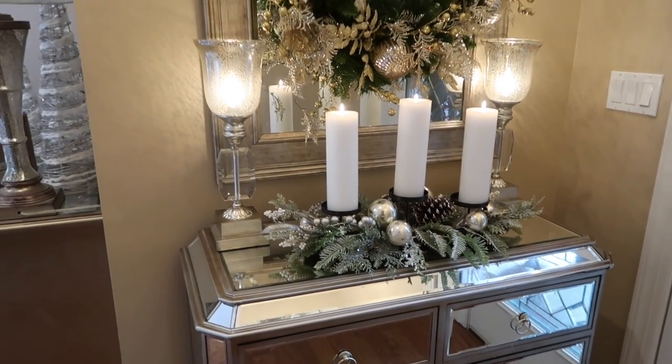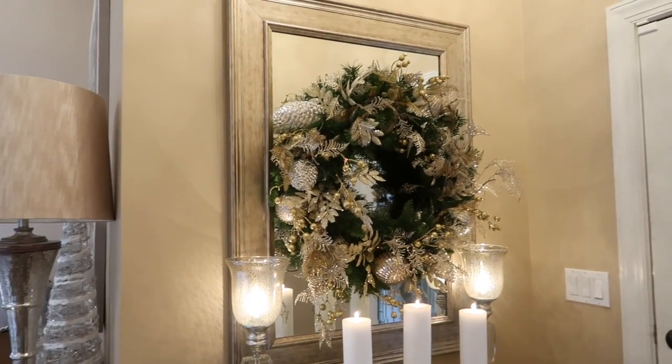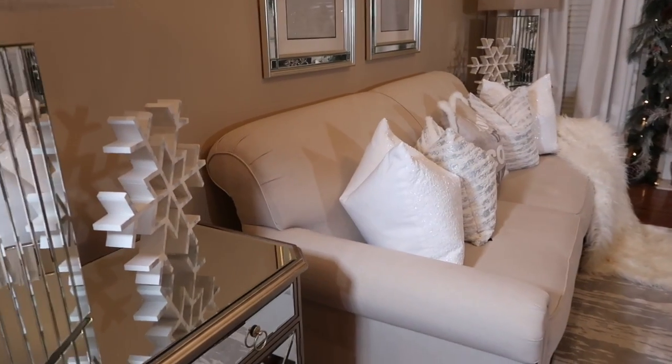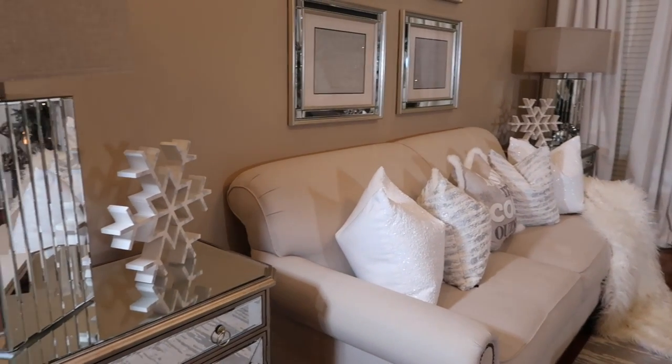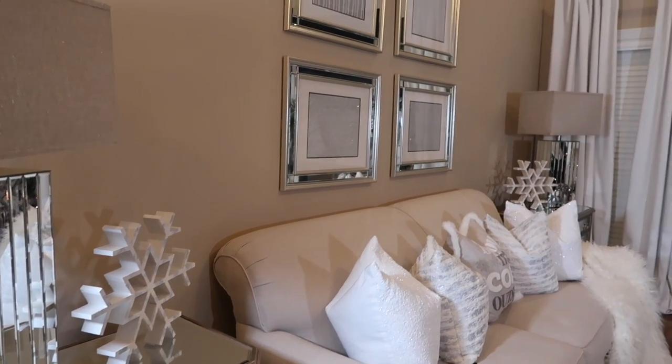Hi you guys, it's Melanie and welcome to our 2020 Christmas home tour. I am so ecstatic about this winter wonderland theme. For those of you guys who have been following me for quite some time, you know that I absolutely love color in our home.